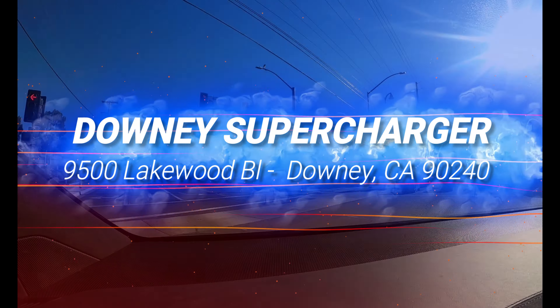Any final words for anybody coming into this area and charging their Teslas here? Yoli's — it's the best Mexican in town. Thank you very much, Sean. Thanks for letting us supercharge your Tesla destination.